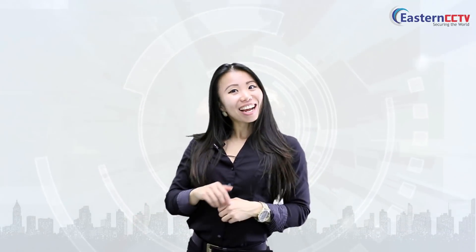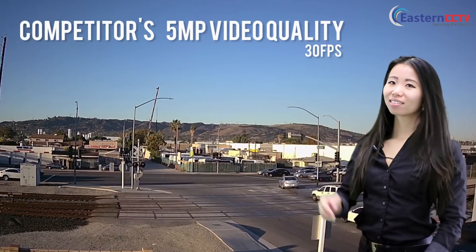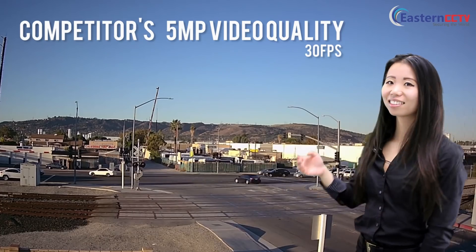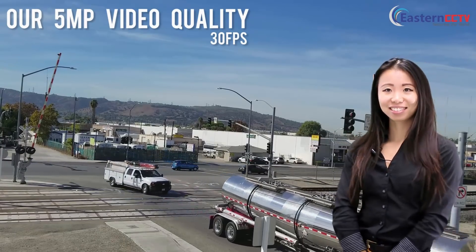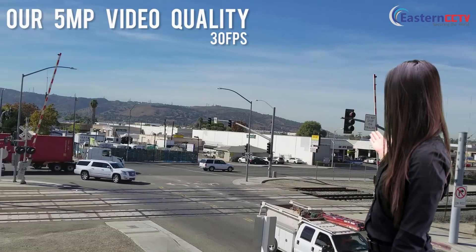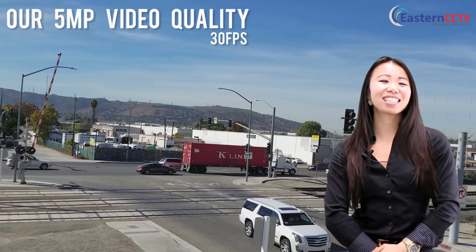How about the quality? Check out our competitors' 5 megapixel resolution. The answer is clear, and I don't even need to tell you.